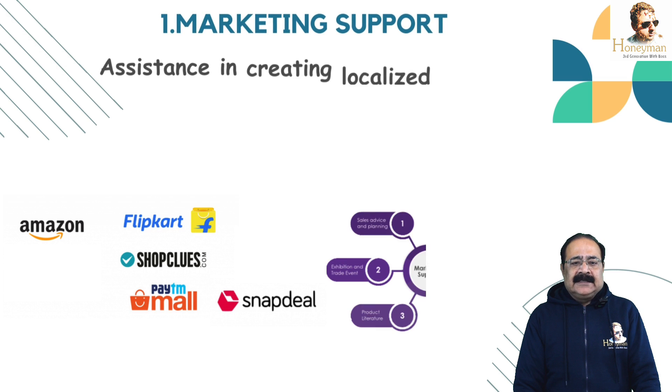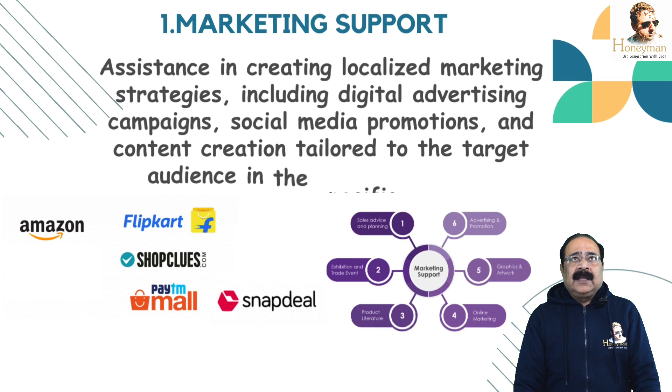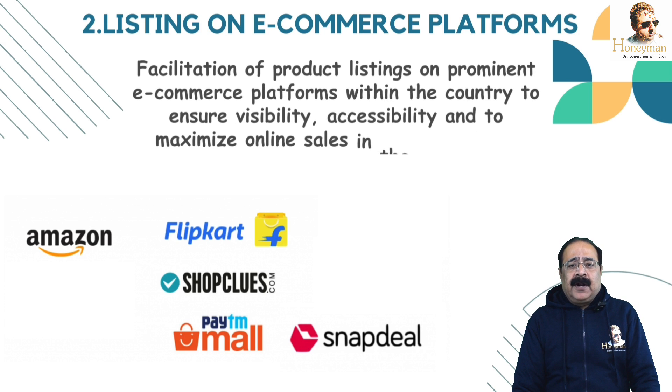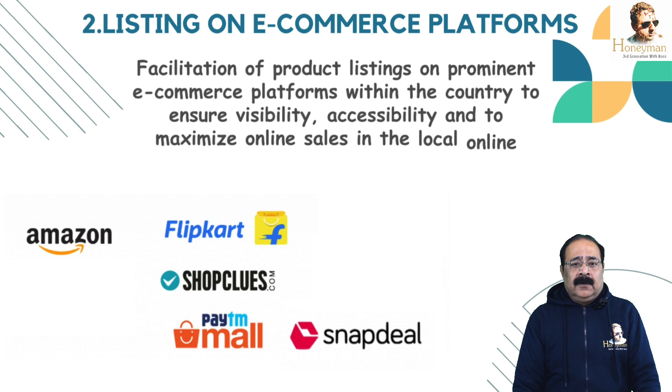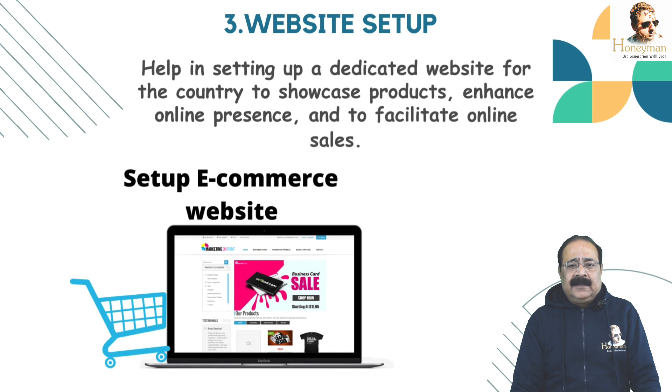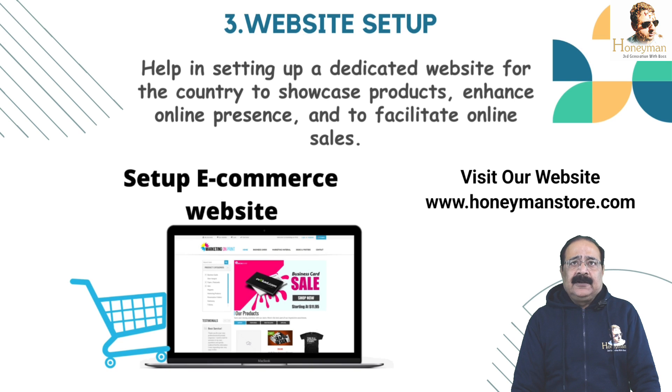Number 1: Marketing support — assisting in creating localized marketing strategies including digital advertising campaigns, social media promotions and content creation tailored to the target audience in the specific country. Number 2: Listing on e-commerce platforms — facilitation of product listing on prominent e-commerce platforms within the country to ensure accessibility and maximize online sales in local market. Number 3: Website Setup — we will help you in setting up a dedicated website for the country to showcase products, enhancing online presence to facilitate online sales.